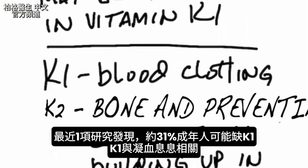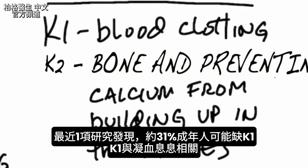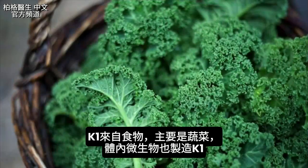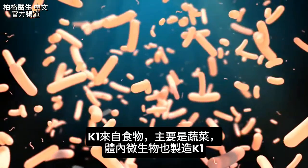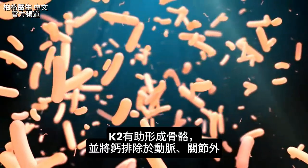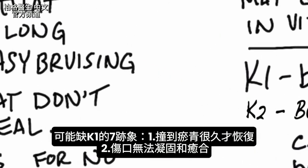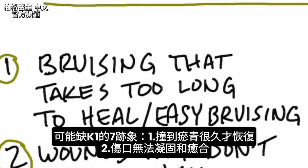What does vitamin K1 do? It has everything to do with clotting. Vitamin K1 comes from foods, primarily dark green vegetables, but your microbes also make K1. Vitamin K2 helps you form your bones and keeps calcium out of the arteries as well as out of the joints. So let's go through the seven signs that you might be vitamin K1 deficient.